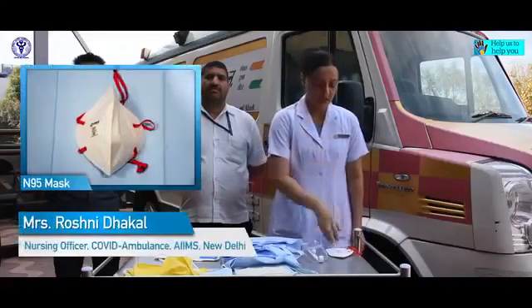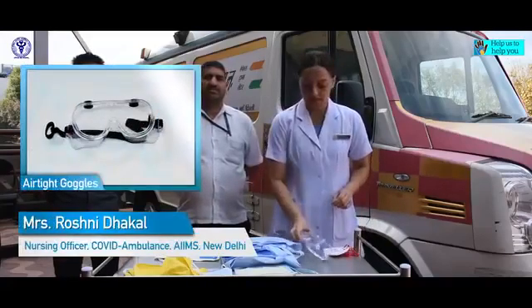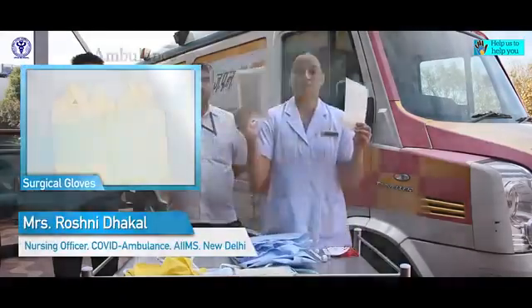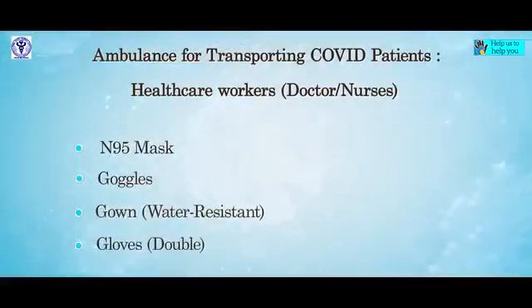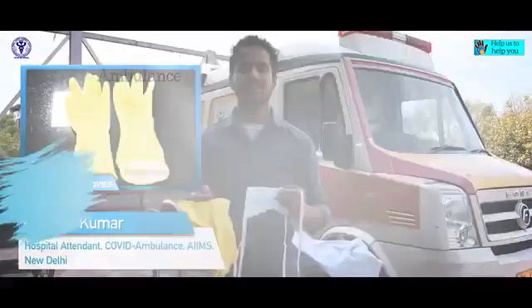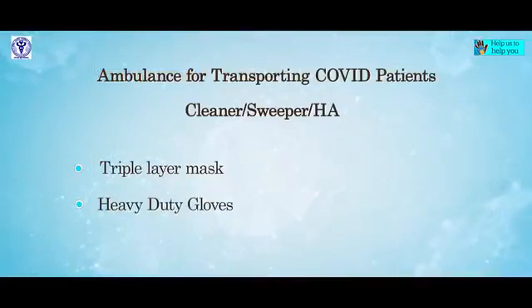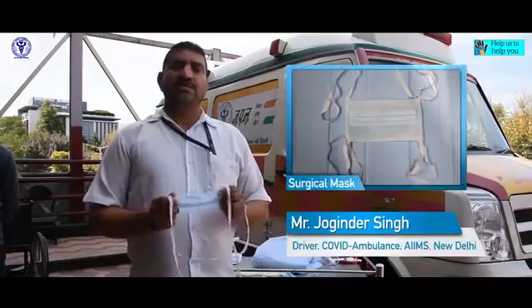For my protection, I need an N95 mask, goggles, a water-resistant gown, and a double pair of gloves. For my protection, I need to wear surgical masks and heavy duty gloves.